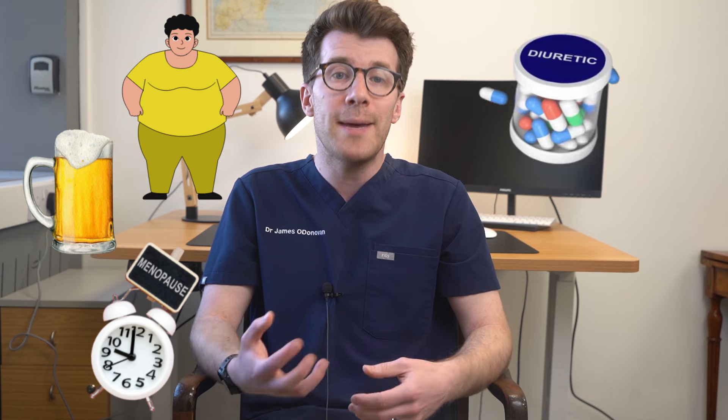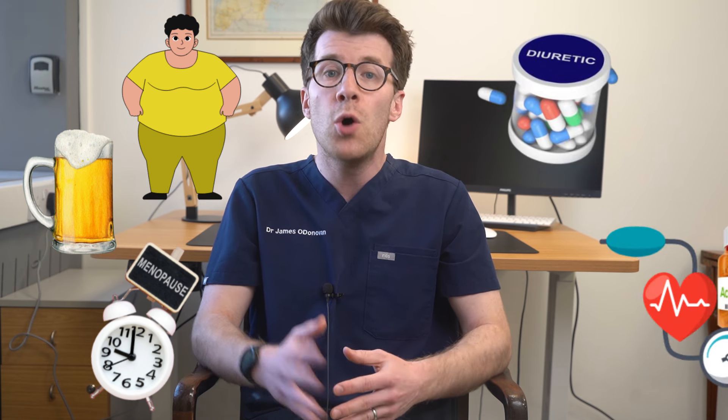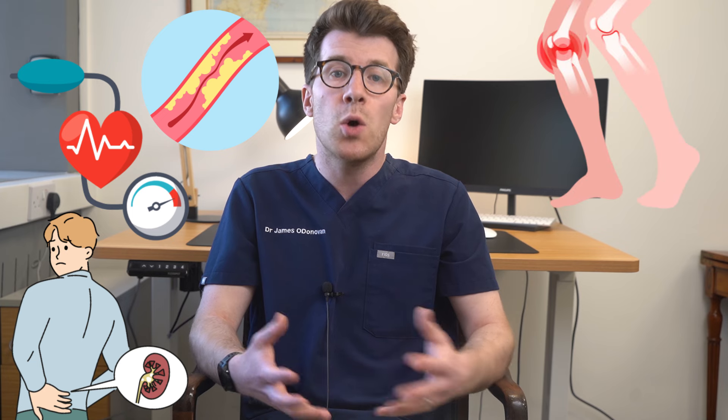Whilst anyone can be affected by gout, it's most common in men over 50. You've also got a higher chance of getting gout if you're overweight, you drink alcohol, you've been through the menopause, you take medications called diuretics — which you might refer to as water tablets — or if you take medications for high blood pressure such as ACE inhibitors. You might also get gout if you've got other conditions such as high cholesterol, high blood pressure, kidney problems, osteoarthritis or diabetes.